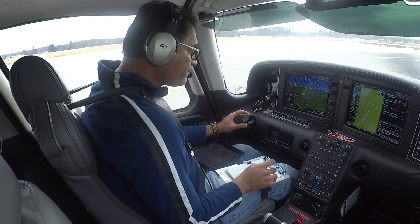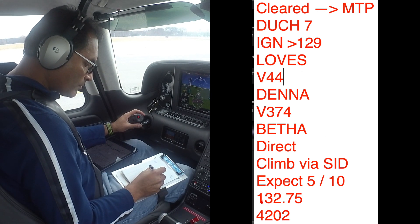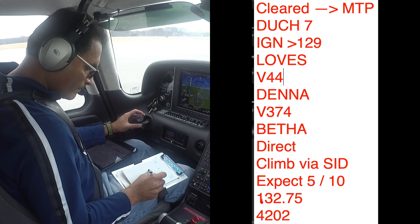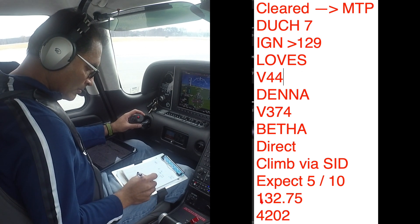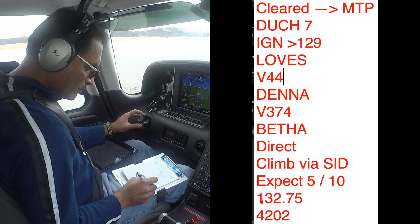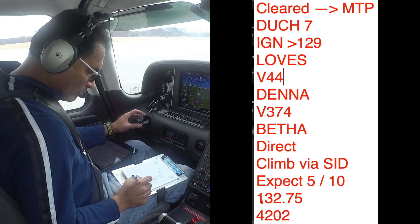Cirrus 547 Tango Juliet, IFO 4 clearance: cleared to Montauk Airport, Dutchess 7 departure, radar vectors to Kingston — India Golf November — Kingston 129 radio, LOVES (Lima Oscar Victor Echo Sierra), Victor 44, DENNA (Delta Echo November November Alpha), Victor 374, MBASA direct. Climb via the SID. Expect 5,000 in 10 minutes after departure. New York departure frequency 132.75. Squawk 4202.